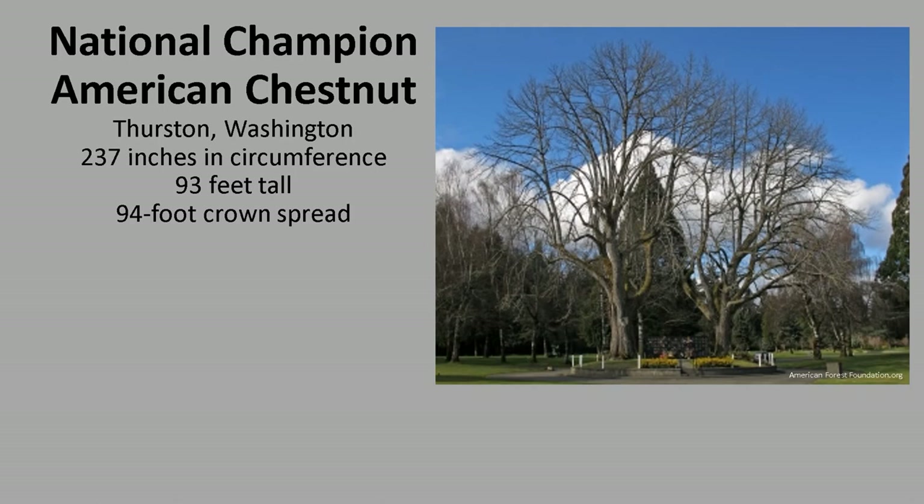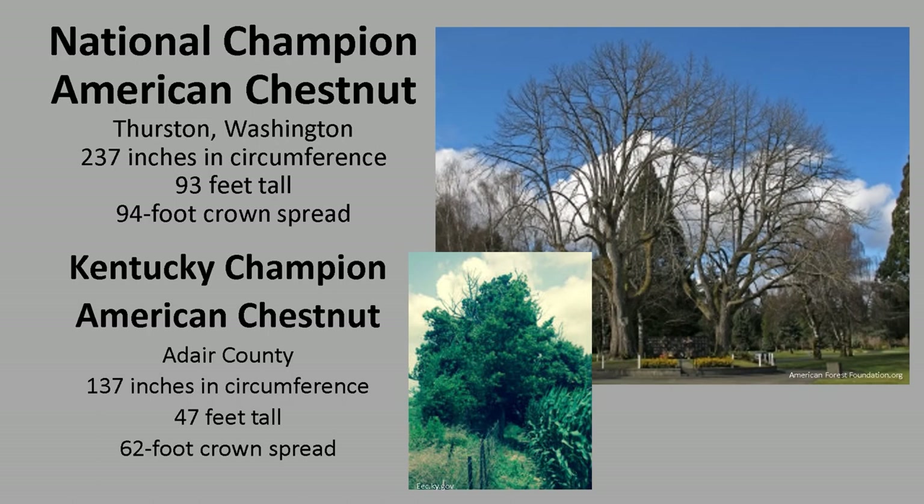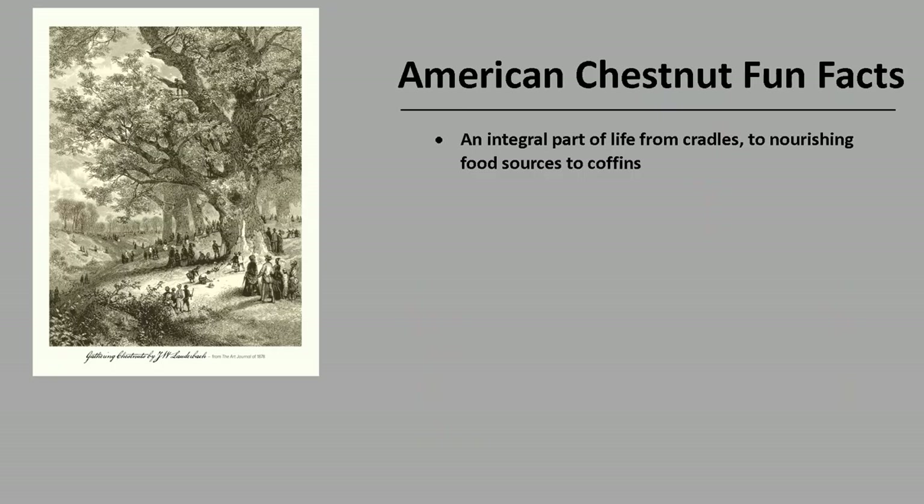According to the National Registry of Champion Trees, the largest American Chestnut as of 2021 was in Thurston, Washington. It is 237 inches in circumference, 93 feet tall, with a 94-foot crown spread. Kentucky's Champion American Chestnut is in Adair County, and it is 137 inches in circumference, 47 feet tall, with a 62-foot crown spread. If you'd like to know more about Champion Trees, check out American Forests Champion Trees or the Kentucky Division of Forestry Champion Trees.